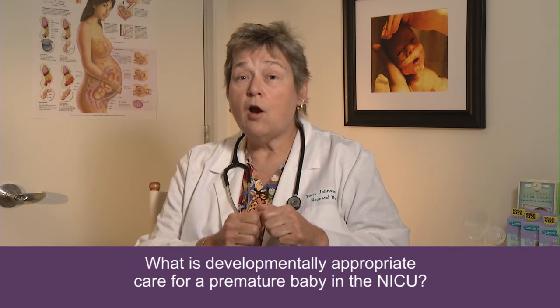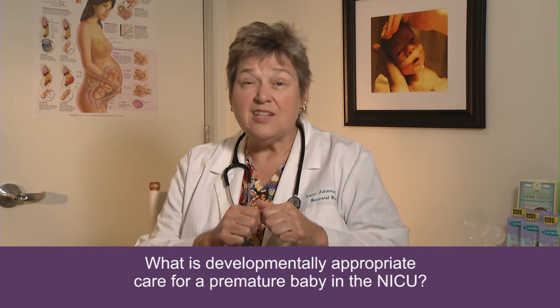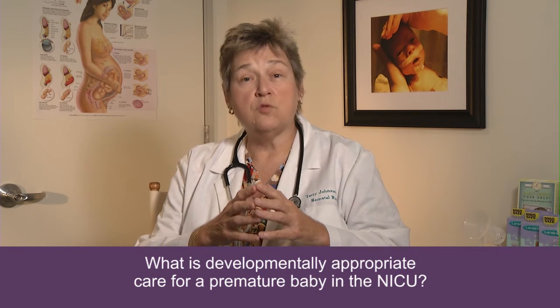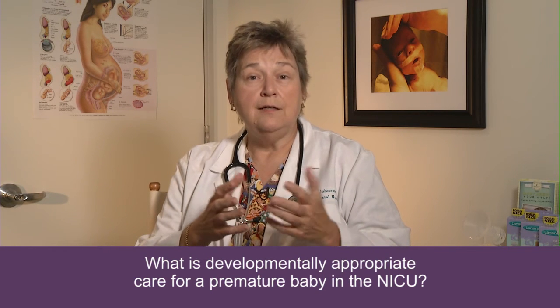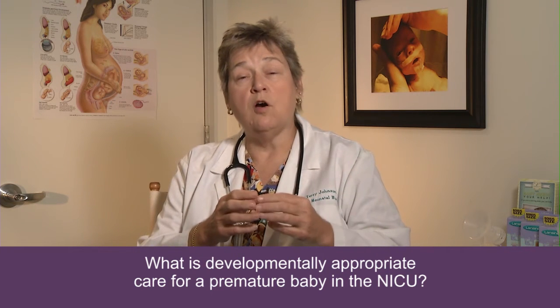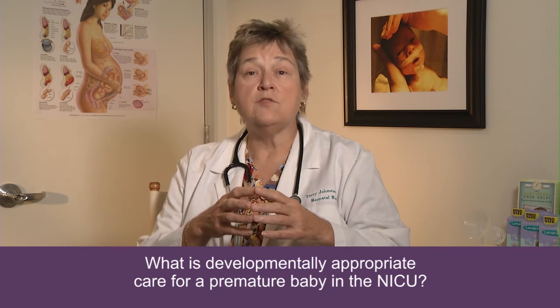We try really hard to keep the noise down, and if we forget, you have to help remind us. It's really easy to get talking loud, and some units have different mechanisms to trigger us whenever that happens. I've been in intensive care nurseries where a strobe light or a red light will go on if our voices or the environmental noise goes above certain decibels.